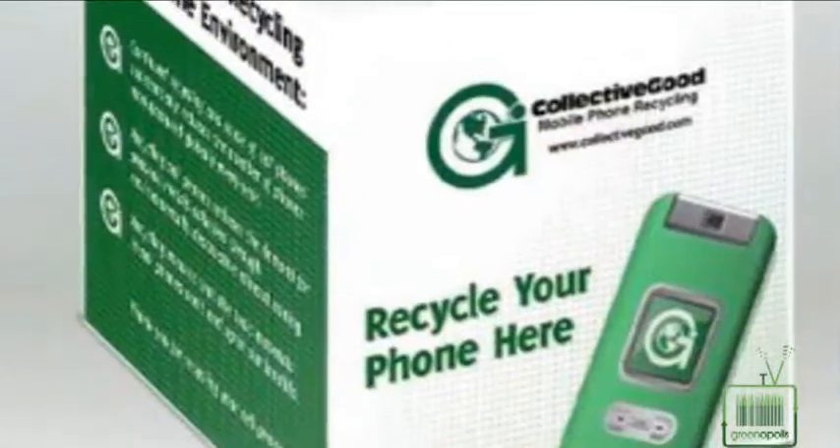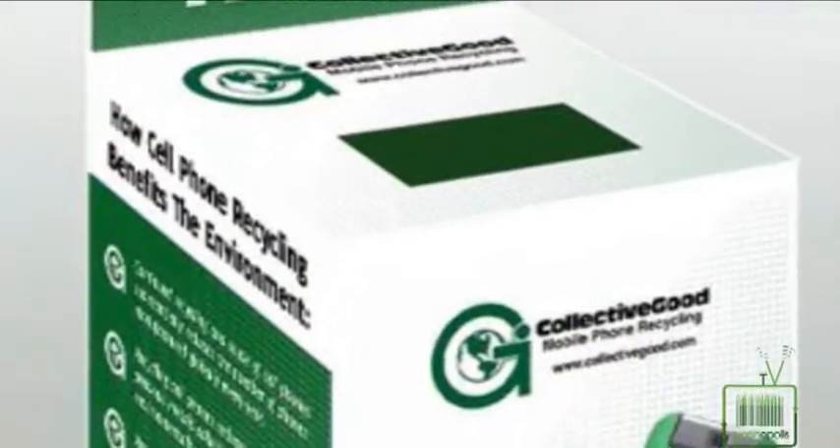I've learned so much from this conversation. Choose your phones wisely, and you have to recycle them. Go to collectivegood.com, and I know you all have a Staples near you, so if you need to drop it off there, I really challenge everybody to be thinking about their phone and recycling it always. It's an easy thing to do, and it has a huge, profound impact on the world around us.